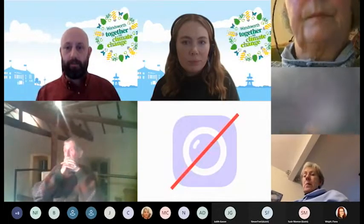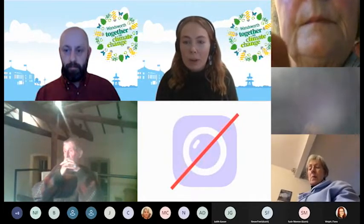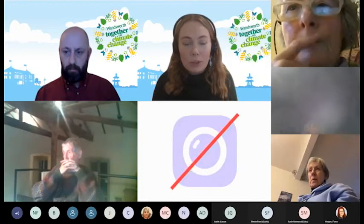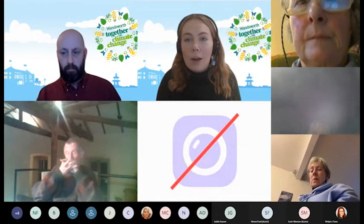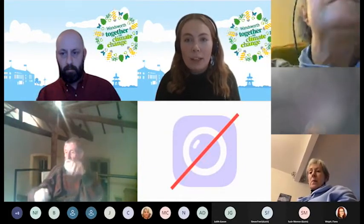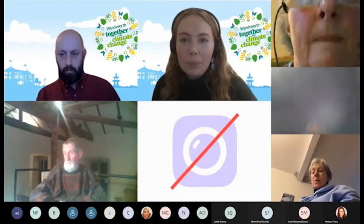Thank you very much — we'll go over to any questions. Thanks, Andrew, for that really informative presentation. If you want to ask Andrew about the scheme, please add questions to the chat. You can also use the 'raise your hand' function — click the reactions button (the smiley face icon) and select 'raise hand'.